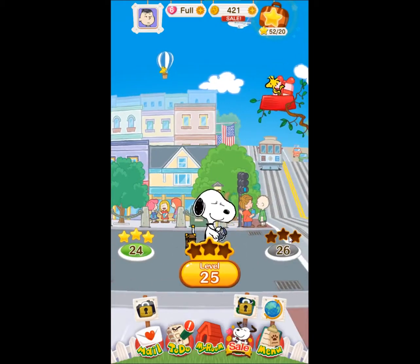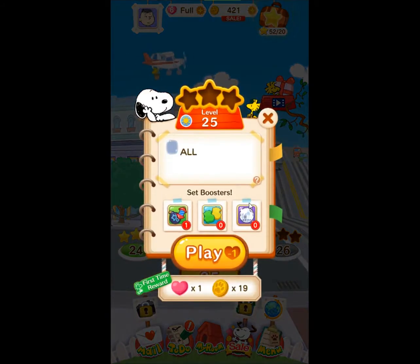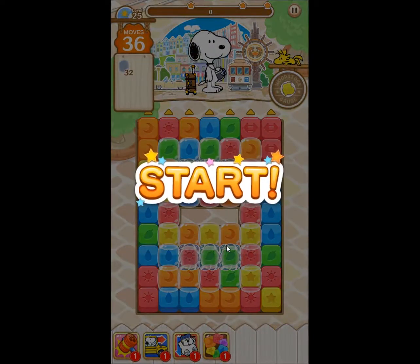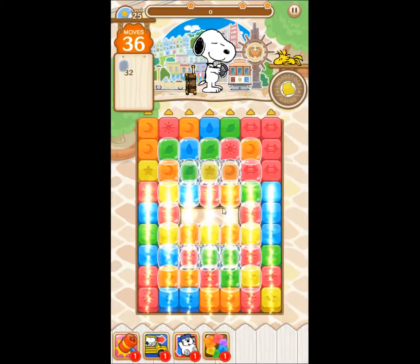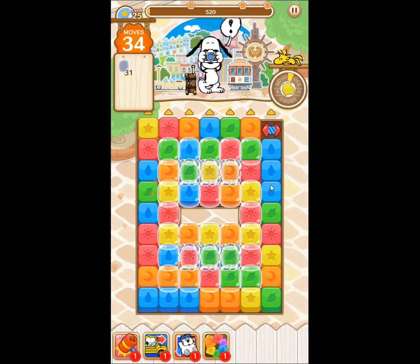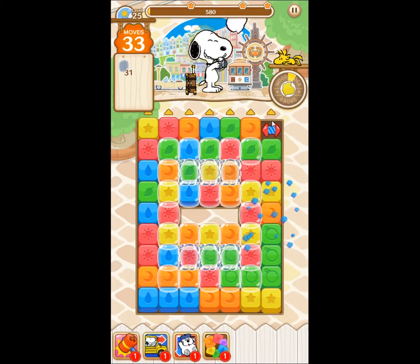Hello everybody, this is Gil, and this is the next under-challenging level of Snoopy Puzzle Journey, level 25. It's a bubble level, and gravity is from bottom to the top.